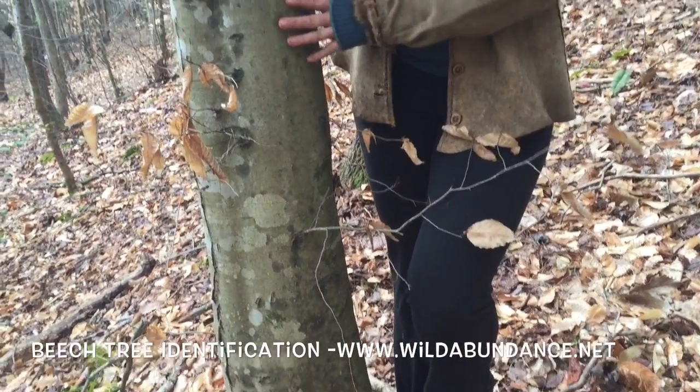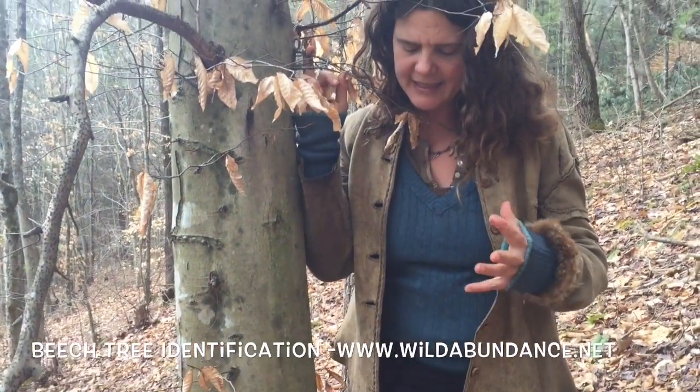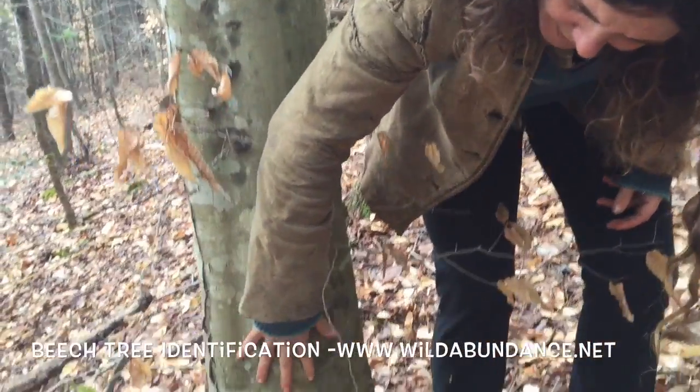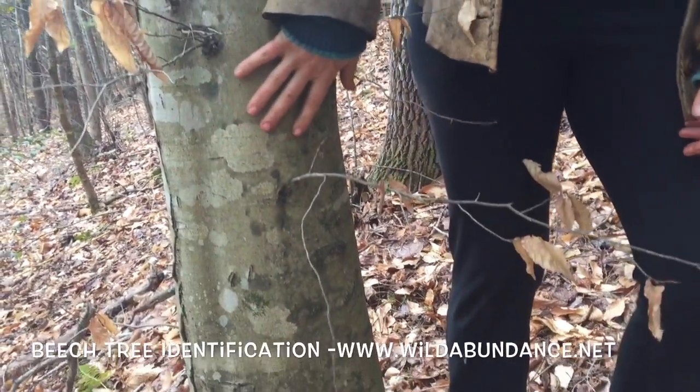They have gray bark, kind of similar to red maple, but it has this quality to it with these very subtle ridges that remind me of an elephant.